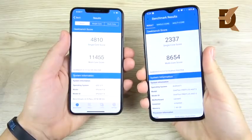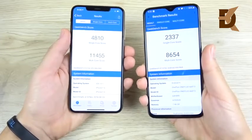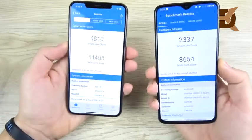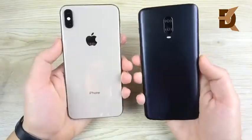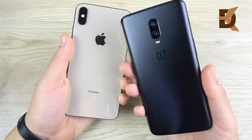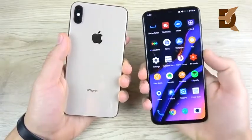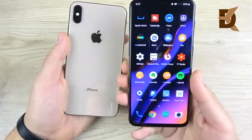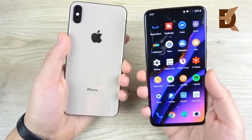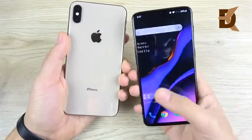The final Geekbench scores are in, and the XS Max takes the OnePlus 6T to school on benchmarking. But in everyday real-world performance, they're both blistering fast. That's it for the iPhone XS Max versus the all-new OnePlus 6T with its in-display fingerprint sensor tech — pretty cool stuff. Let me know if you want to see any more videos on the 6T, which just arrived on the channel today, whether speed tests or reviews.